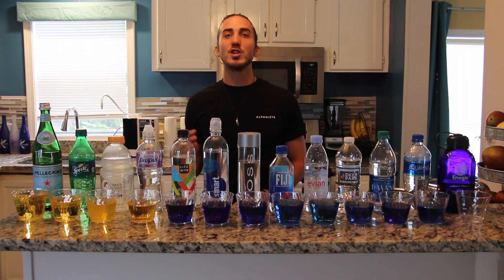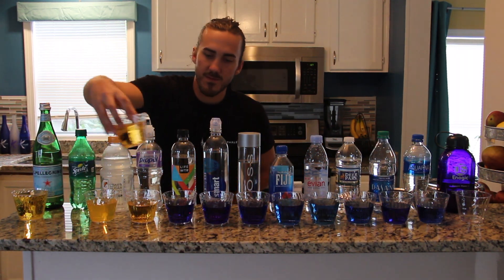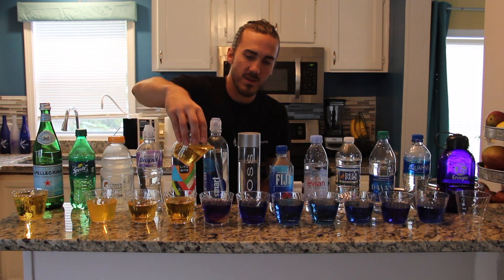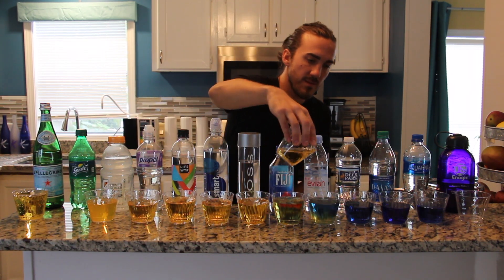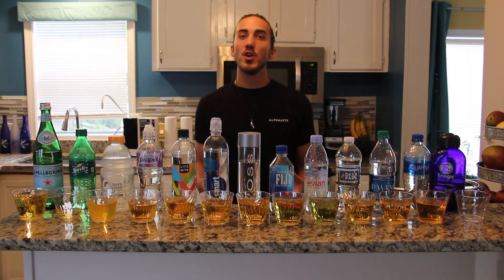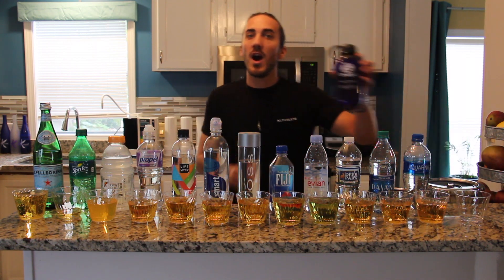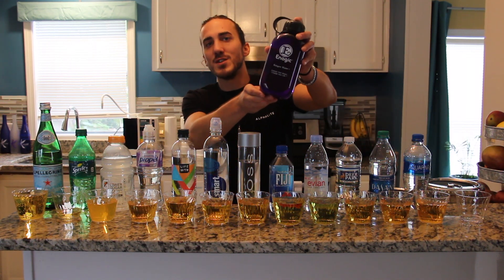Now let's see what drinking just a little bit of soda can do to an alkaline environment. You can see how even just a little acid can throw off the pH balance of your body. This is what your body has to deal with every single day when you're drinking sodas and sugary beverages. And that's exactly why Kangen water is the superior beverage to drink.